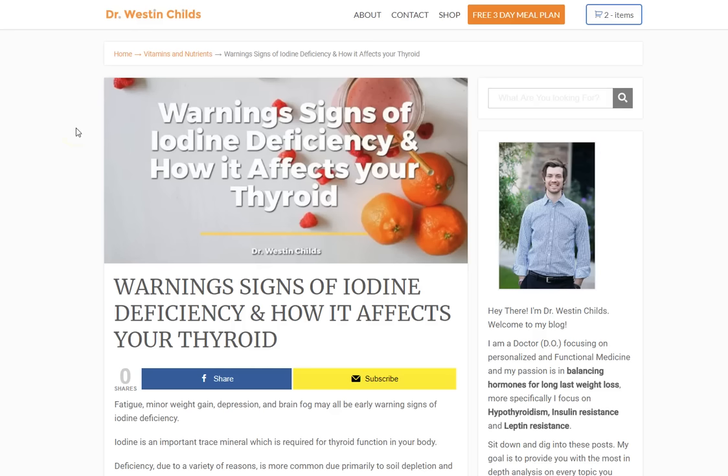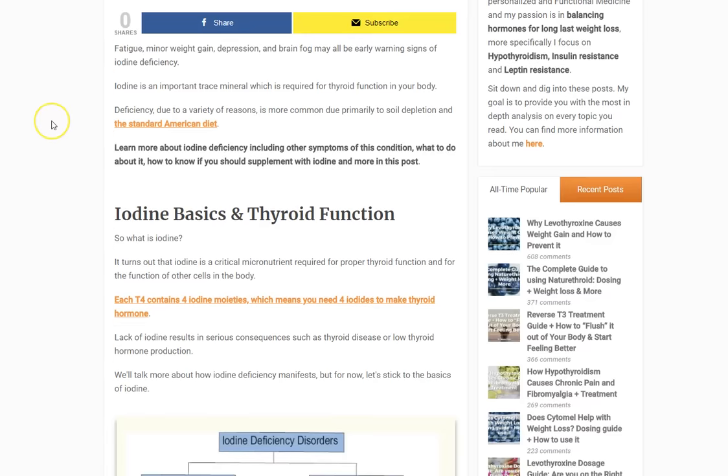Hey guys, it's Dr. Childs here. Today I want to talk about iodine deficiency and the warning signs of iodine deficiency. We'll talk about how it affects your thyroid, how to know if you are deficient or how to suspect if you are deficient, and how to supplement with iodine. So let's jump right in.